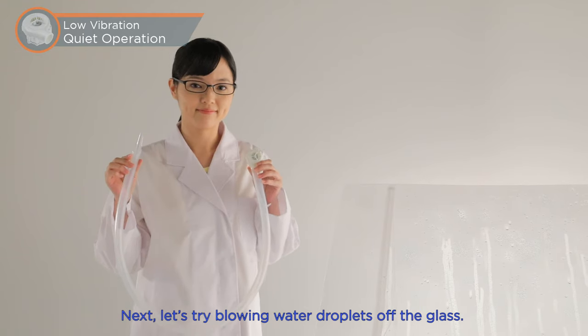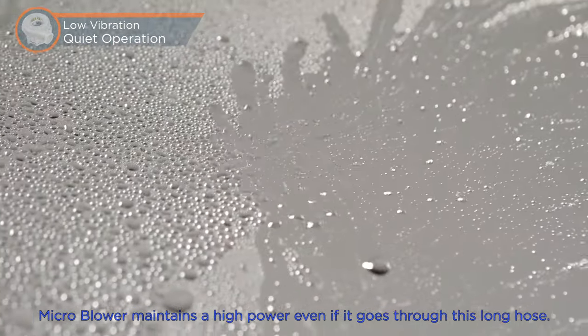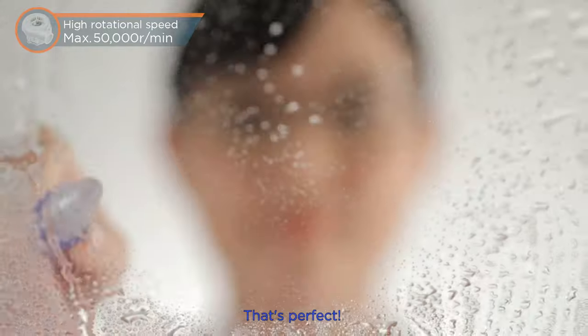Next, let's try blowing water droplets off the glass. Microblower maintains high power even if it goes through this long hose. That's perfect!